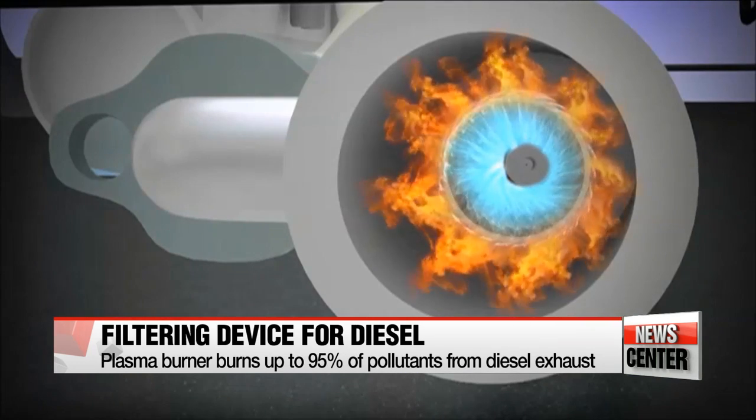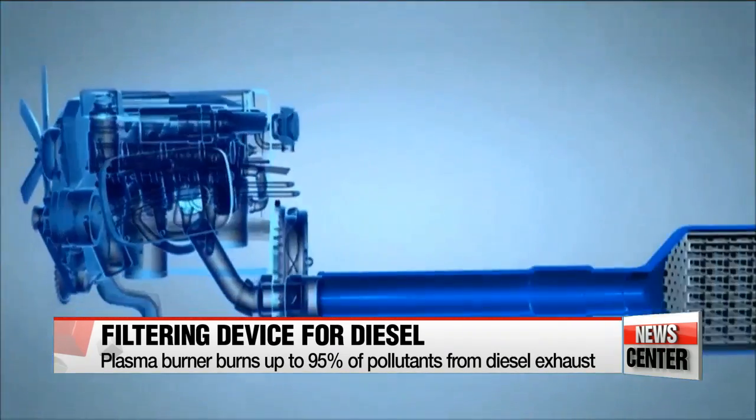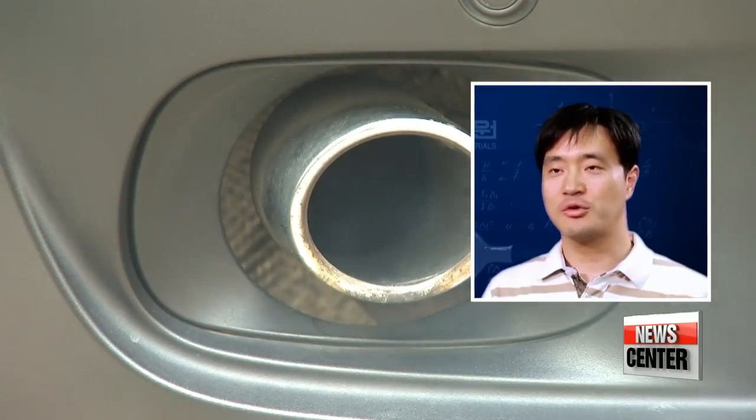The device allows for the temperature to rise up to 600 degrees Celsius, effectively burning pollution particles. The plasma in the burner keeps the temperature of the device high. This is what's significantly different about this new technology compared to standard filters that couldn't maintain their temperatures high enough to burn off particulate matter. The portable size of this device also makes it ideal for any type of vehicle.